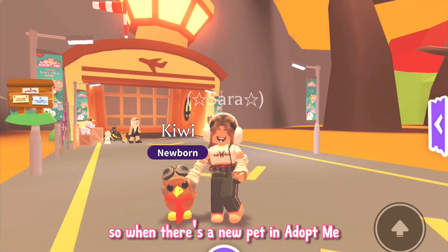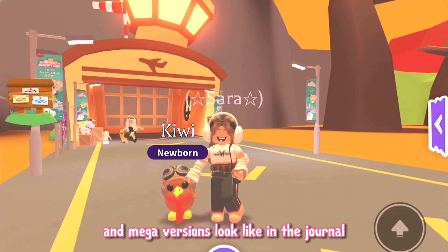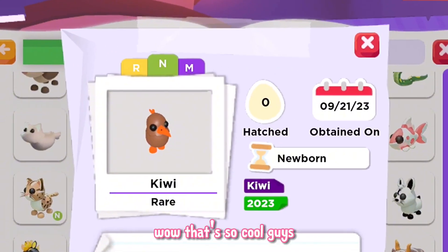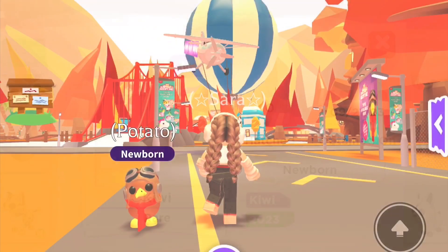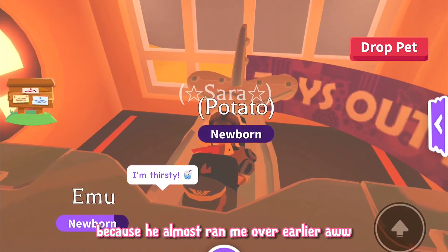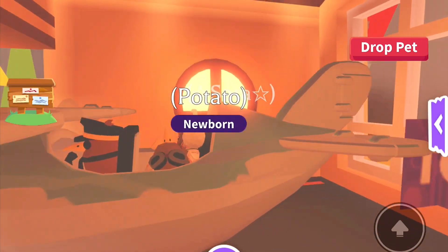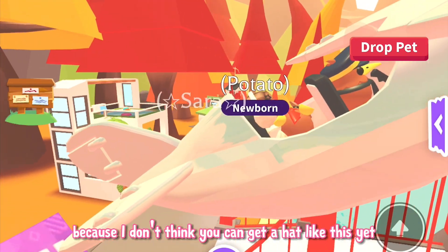When there's a new pet in Adopt Me, the first thing I have to do is check what the neon and mega versions look like in the journal. Wow, that's so cool — I love the orange color. Time to ride this plane. I hope Mr. Kiwi pilot knows how to fly because he almost ran me over earlier. I love his little pilot hat, it's so cute. Adopt Me needs to add this as pet wear because I don't think you can get a hat like this yet.